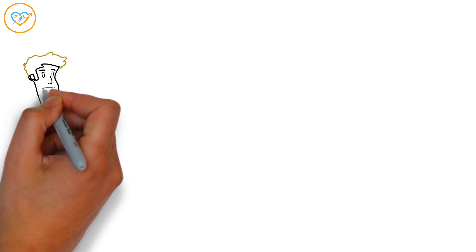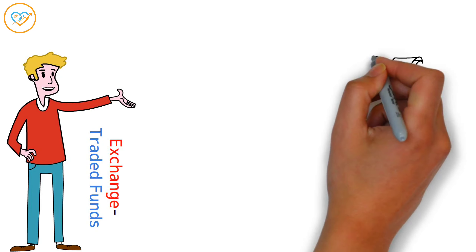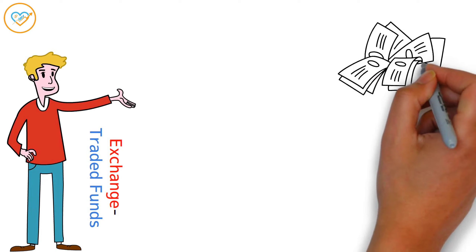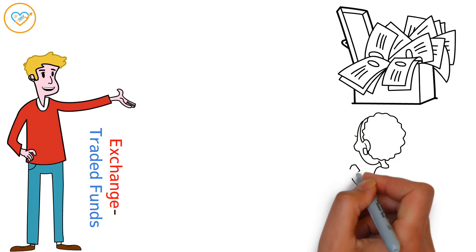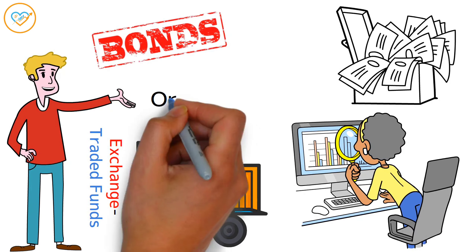Let's start with a quick rundown on ETFs, or exchange-traded funds. Picture them like budget-friendly bundles of investments that you can trade on the stock market, just like single stocks. They keep tabs on the performance of a whole mix of assets — stocks, bonds, or other assets.